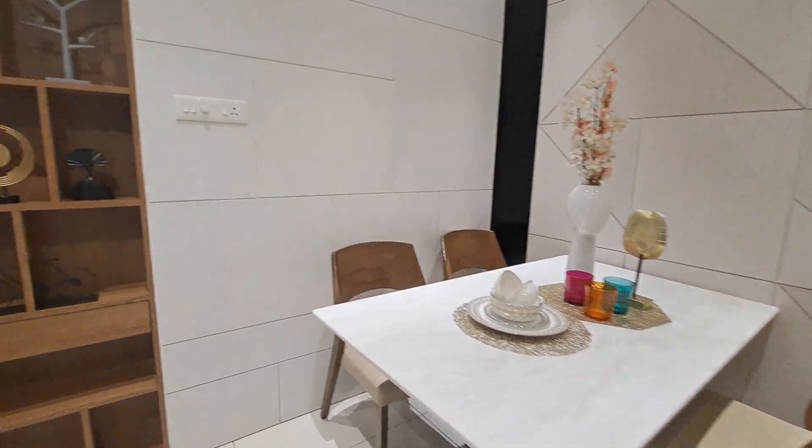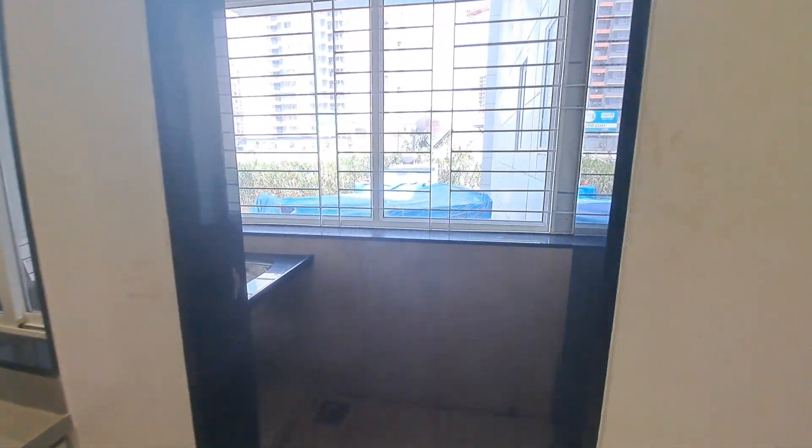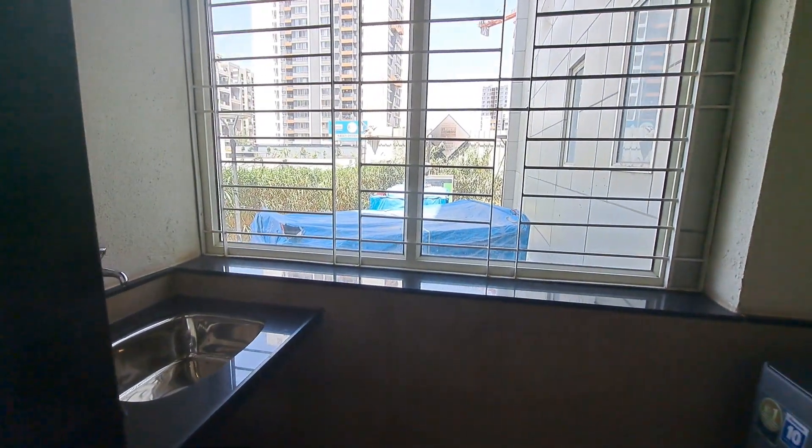This is your beautiful dining area. And this is your kitchen which is an L-platform with attached dry balcony. A window is also given for ventilation purpose.